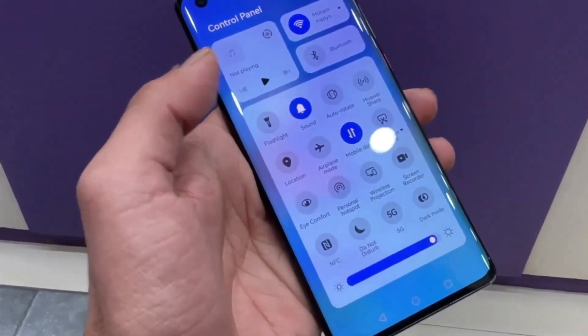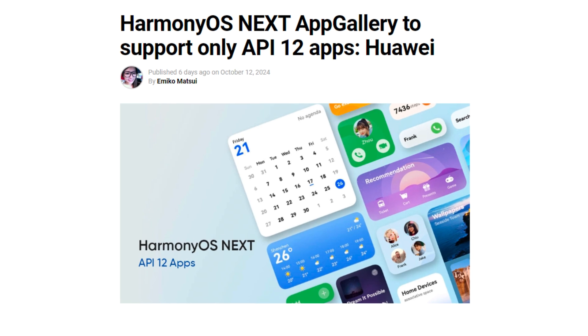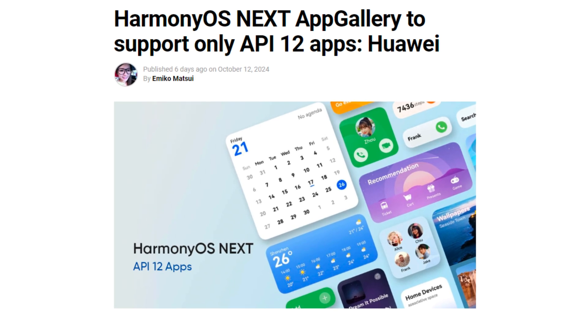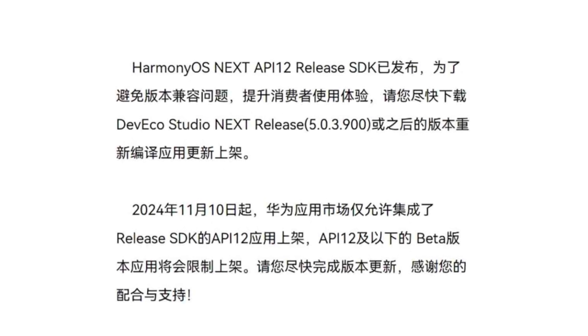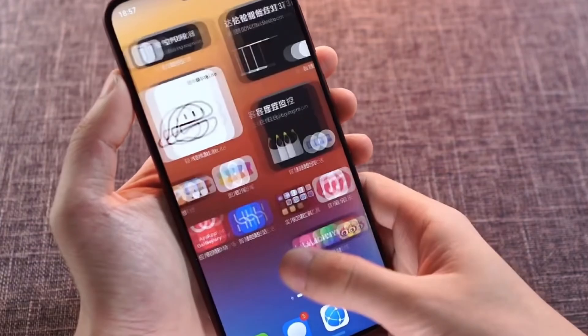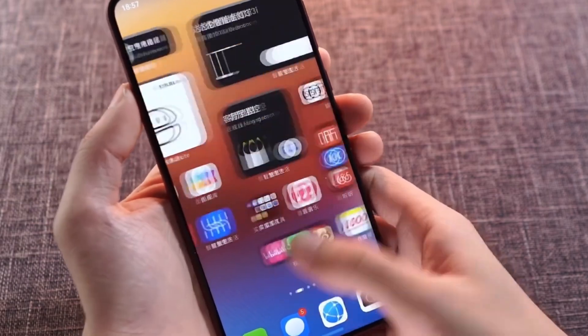In summary, if you're a developer, make sure to upgrade to the new API 12 SDK before November 10, 2024 to ensure your app continues to be listed and performs optimally on HarmonyOS Next devices. Huawei's push for this transition highlights their commitment to maintaining a high standard of app quality on their platform.